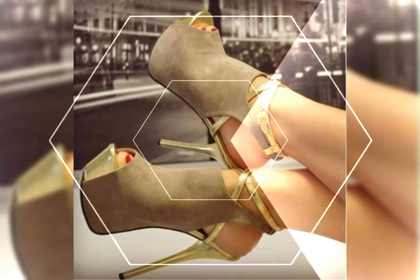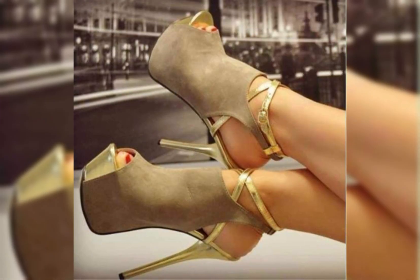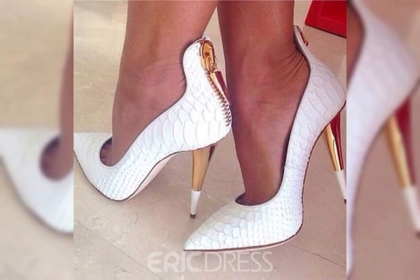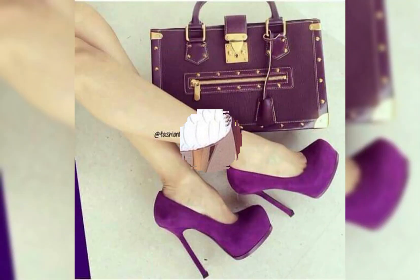Hey everyone, welcome back to my channel, The Fashion World. Today we are diving deep into the fascinating world of high heels for women. High heels are not just a fashion statement — they are a symbol of confidence and empowerment.